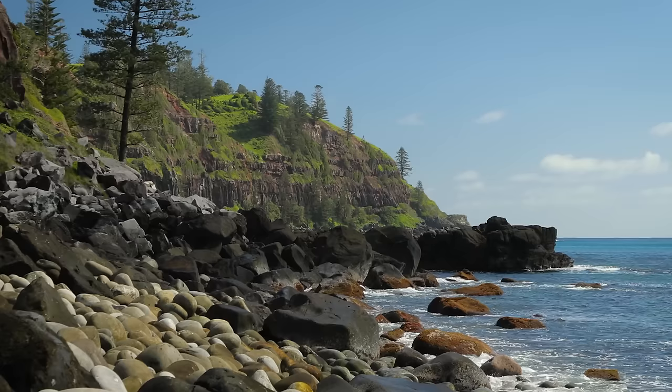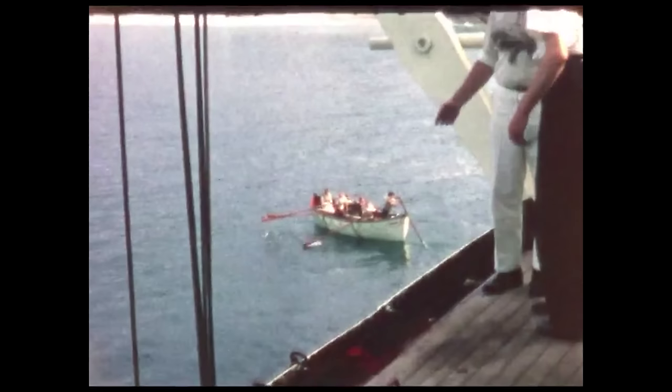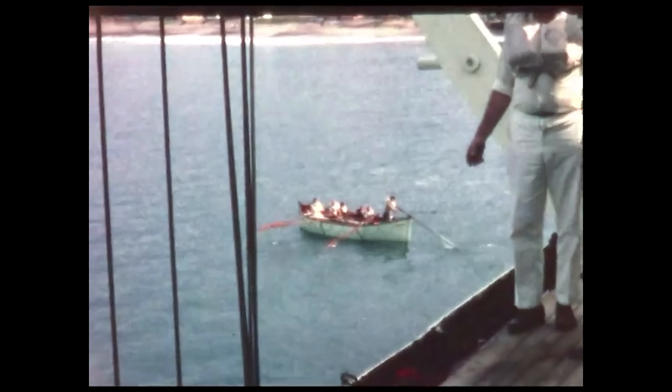After a few days, Strathaird arrived at the beautiful Norfolk Island and anchored under a brilliant sun. Isabel remembered that the splendid Norfolk Island pines were still there. It was a big occasion for the island — they had never before been visited by such a ship. Strathaird stood off the port and passengers were ferried ashore by the ship's lifeboats. They visited the little church built by Melanesian missionaries, which is still one of the island's attractions.